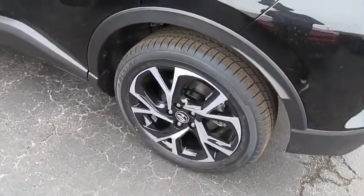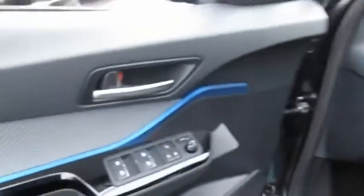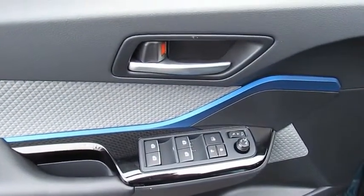The C-HR handles like a race car, and has all the safety features you'd expect from a Toyota vehicle.